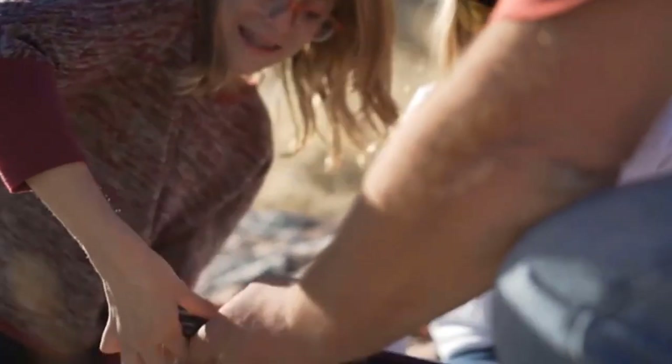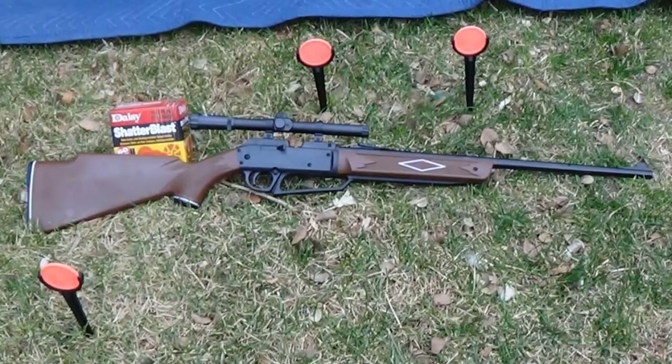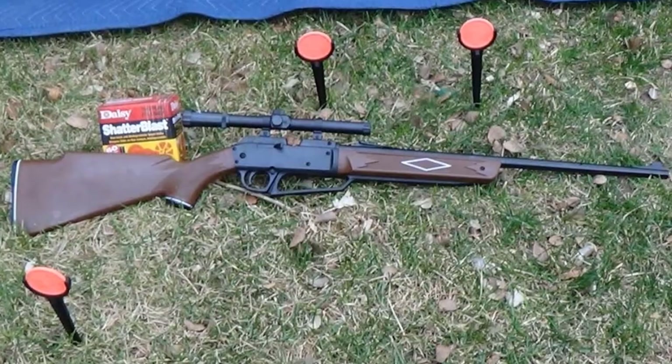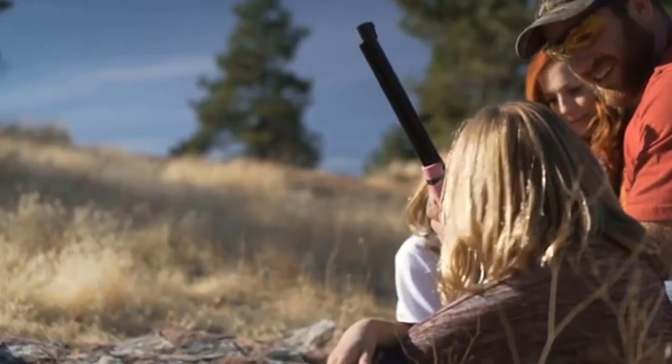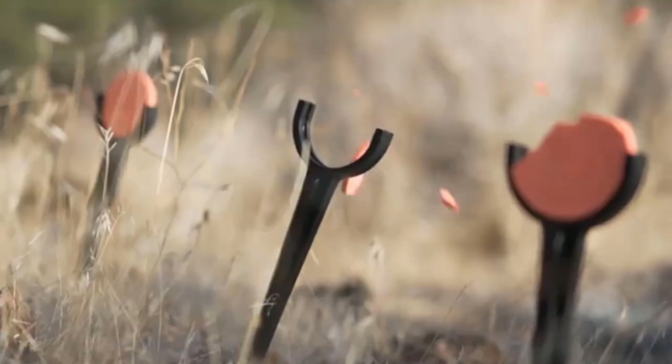The .177 caliber rifle can shoot both BBs and pellets with multi-pump pneumatic action, achieving velocities of 800 feet per second using BBs and 665 feet per second using pellets. It is no wonder that this is one of Daisy's most popular rifles.